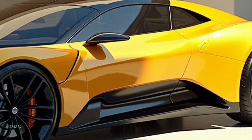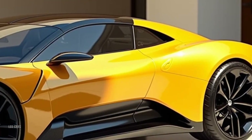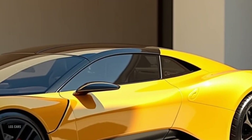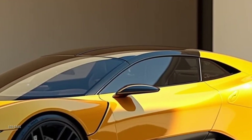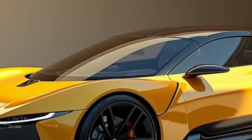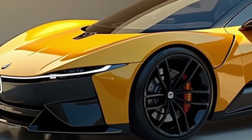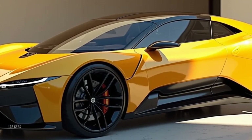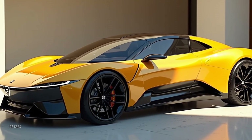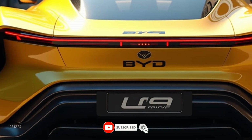Conclusion: a new era of electric supercars. The 2025 BYD Yangwang U9 isn't just a car — it's a statement of what's possible in the electric era. With its stunning design, groundbreaking technology, and record-breaking performance, this supercar is set to challenge the norms and redefine the standards of what an EV can be. Is the BYD Yangwang U9 the future of high-performance EVs? Let us know your thoughts in the comments below, and don't forget to subscribe to LGS Cars for more exciting car reviews and updates.